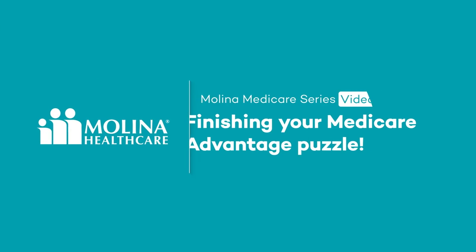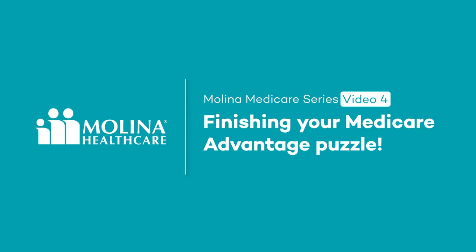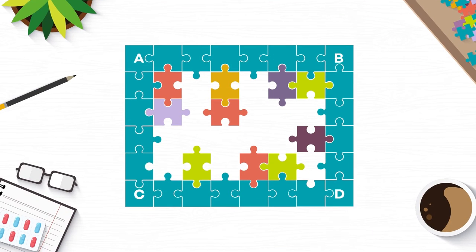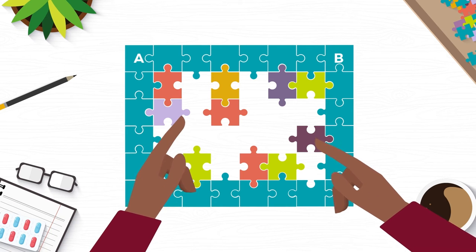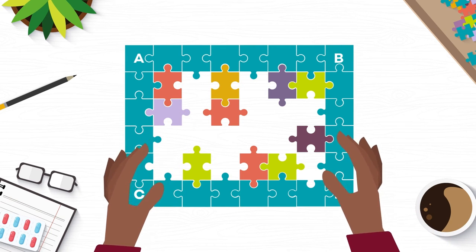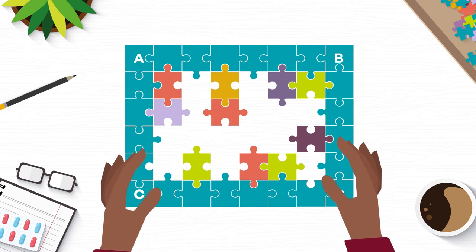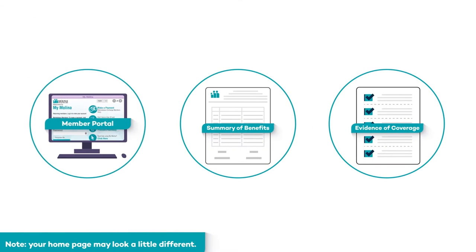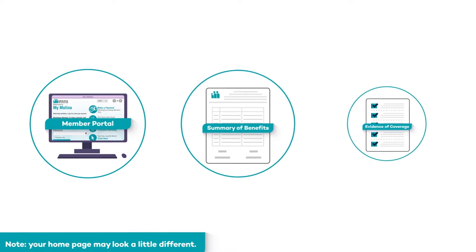Welcome to the final video in the Melina HealthCare Medicare series. You're almost ready for the finishing pieces of your Medicare Advantage puzzle. Moving the finishing pieces into your puzzle means preparing for day one with your Melina Health Plan. Whether you're a new member or have been with us for a while, the most important thing to know is you can access and use all of your benefits right from the start.